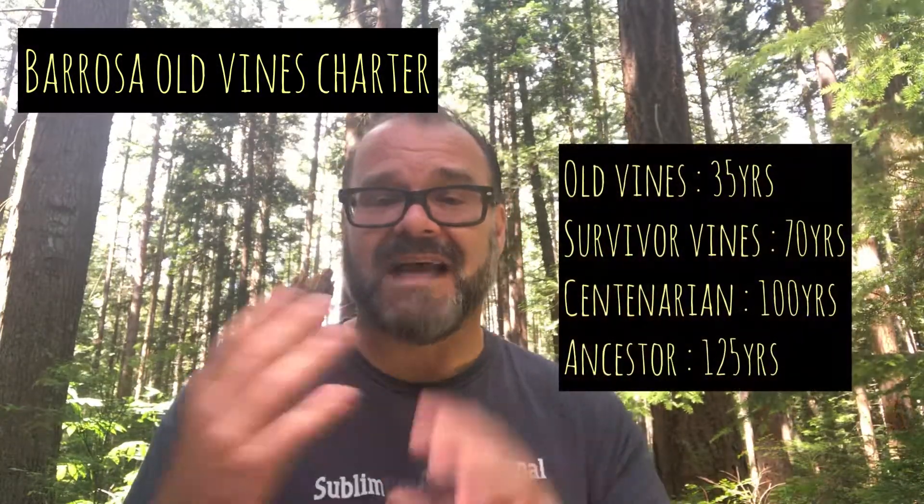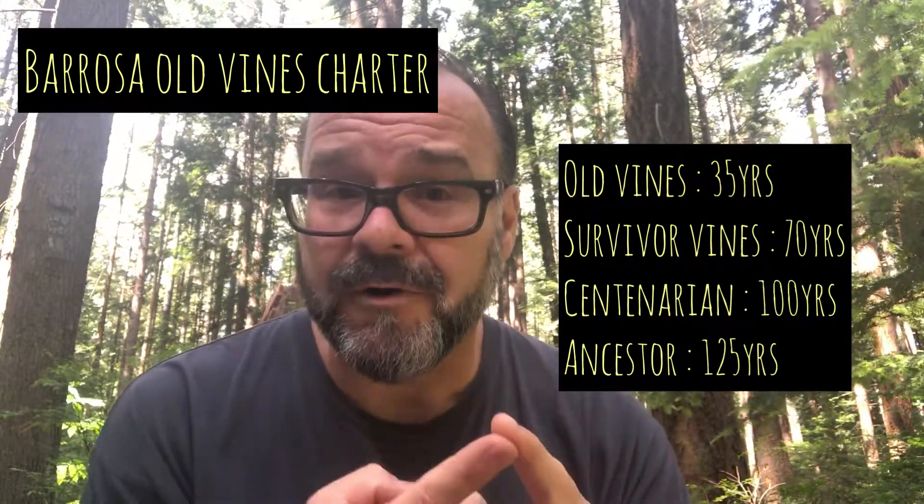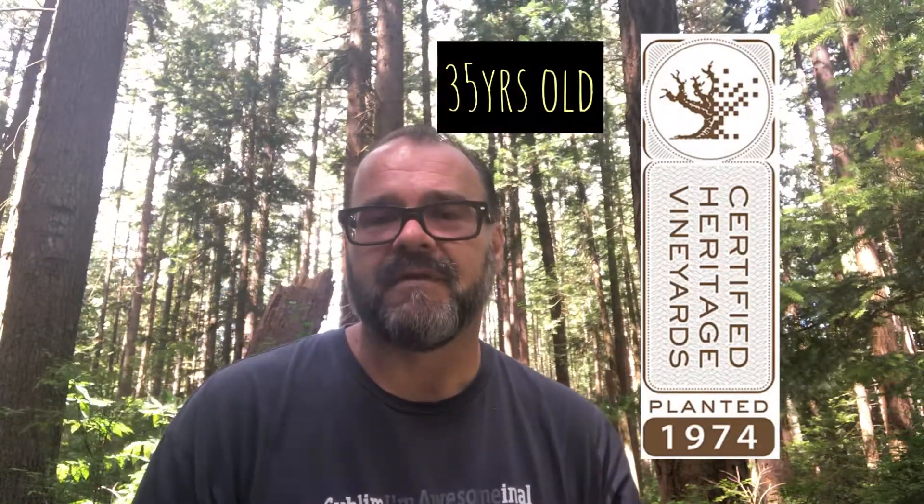There's not really a governing body that rules how old those vines have to be, though there are a few in the world. Australia has the Barossa Old Vines Charter with four categories where vines must be either 35, 70, 100, or 125 years old. South Africa has the Old Vines Project where vines must be a minimum of 35 years old to bear the seal on the label. Even Chile, just for the Carignan grape, has the Vigno project as well.